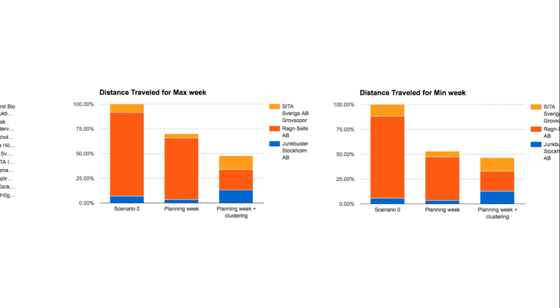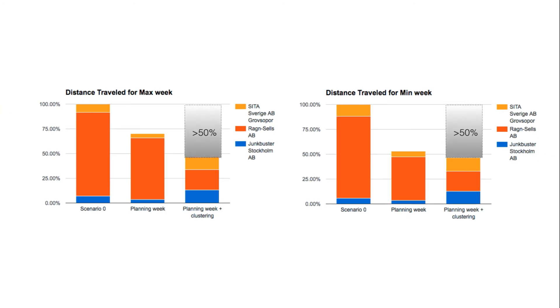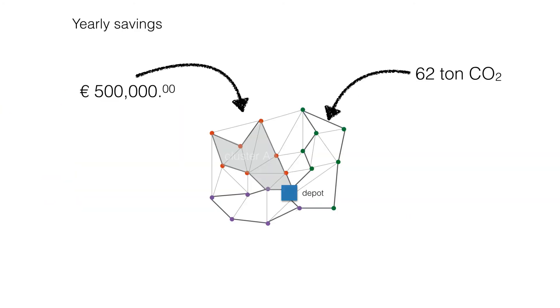The savings were massive for all the simulations — all of them saving about 50% in terms of distance and travel time. Which in essence means yearly savings for the whole system of about 0.5 million euros, plus 62 tons of CO2 emission avoidance.